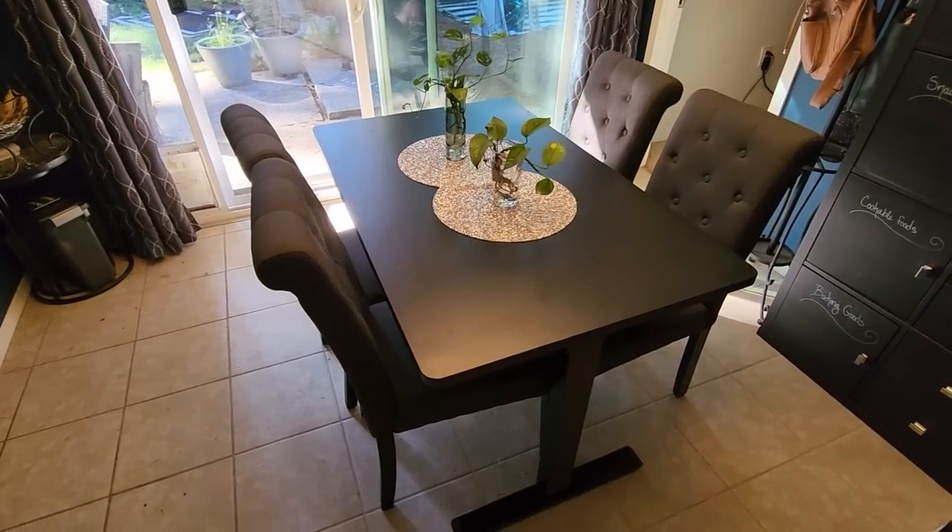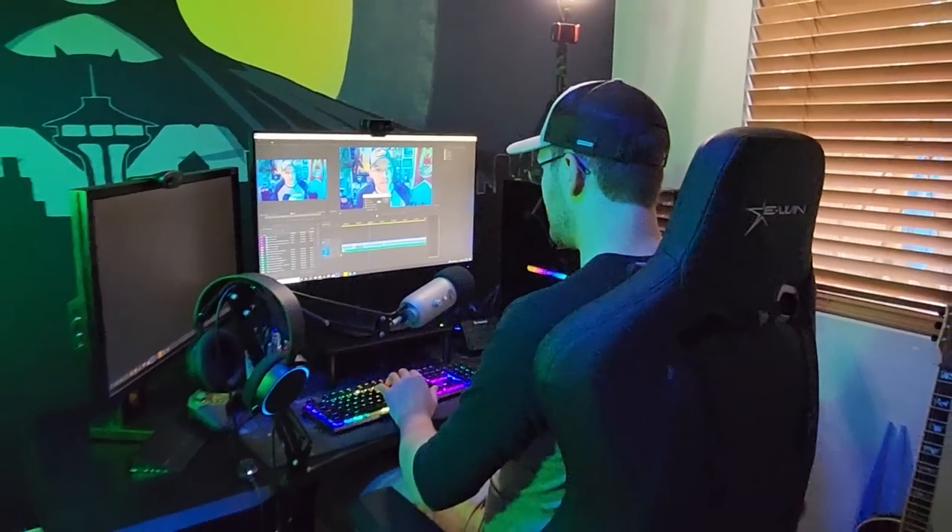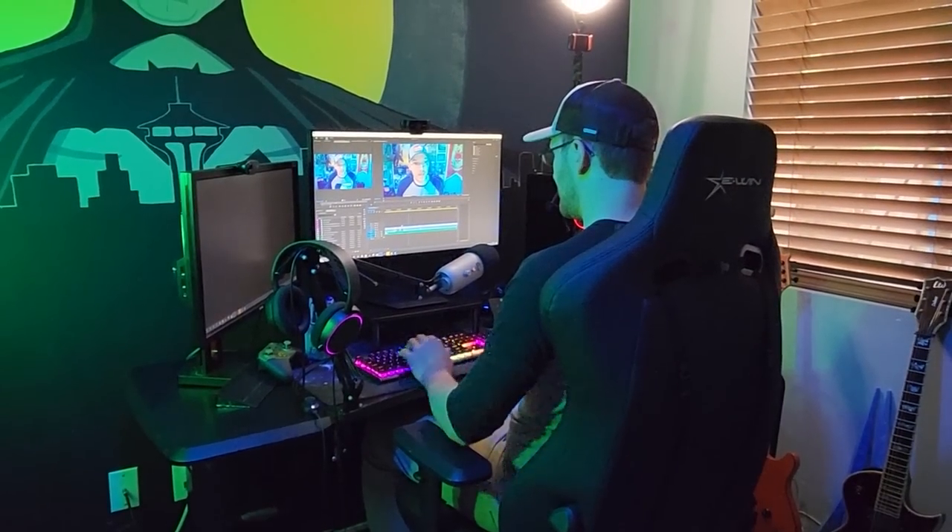The funny thing is I actually owned a FlexiSpot desk before this sponsorship and now that old desk is my dining room table. So if you're in the market for a sit-stand desk, I highly suggest FlexiSpot.